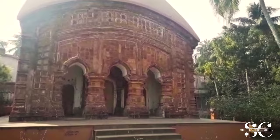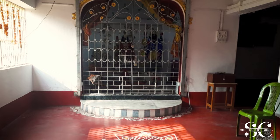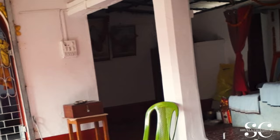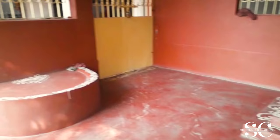As per the legend, the Malla dynasty that was established in the 6th century AD in the Birbhum region of Bengal traced its origin to Rajput in North. Most of the Terracotta temples were built between the 16th to 18th century and are the most ancient style of Terracotta structure in the world.